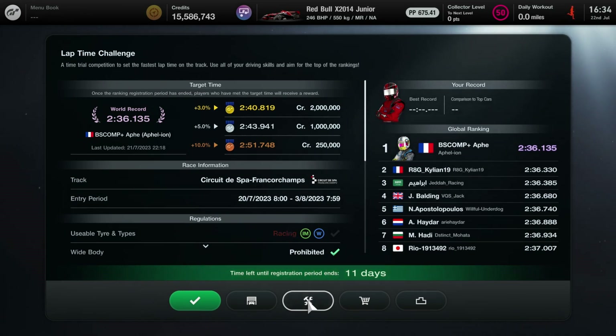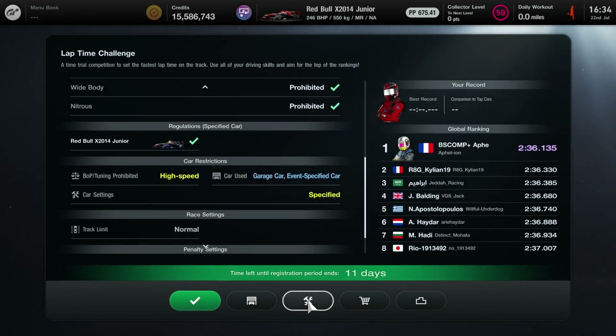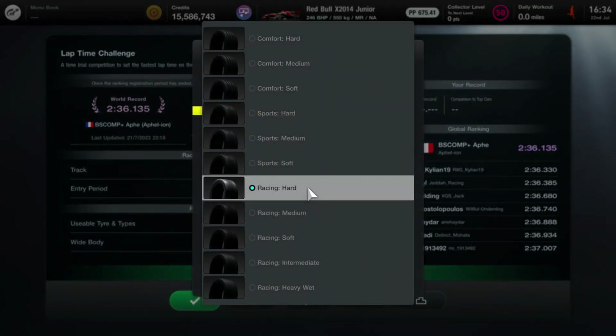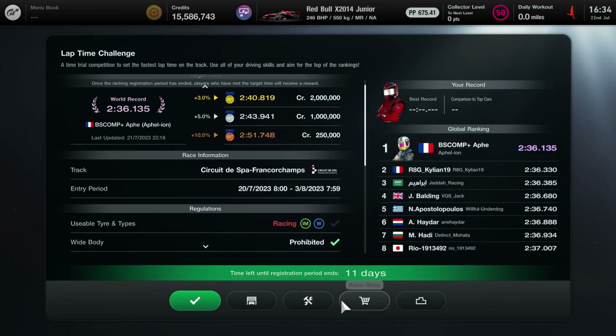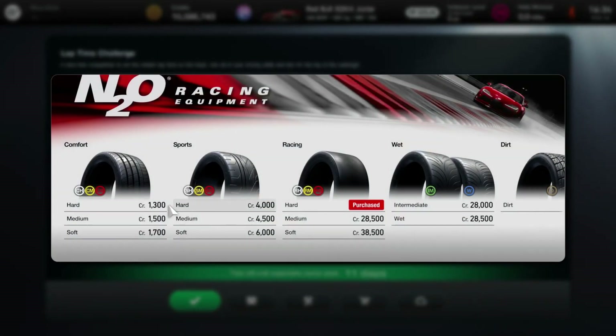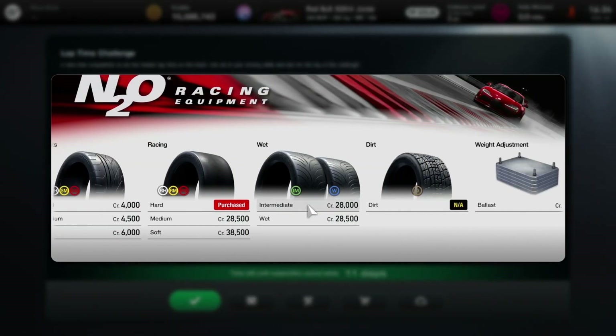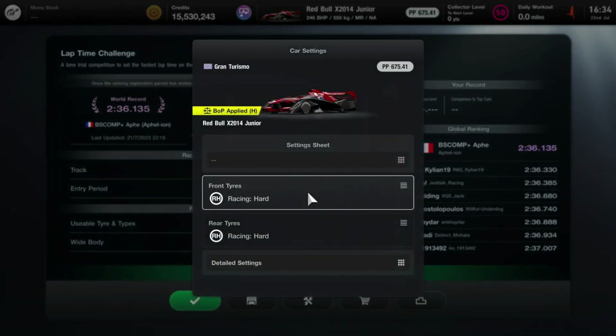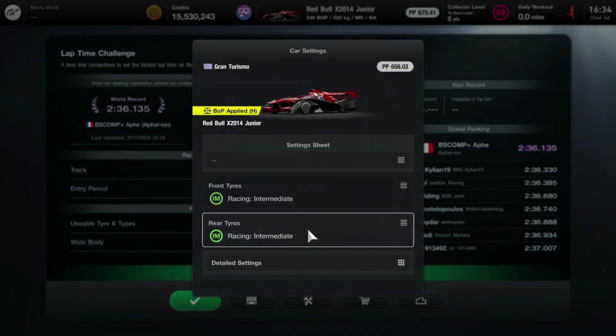Yes viewer, that's right — we are doing Spa-Francorchamps in the wet. And suddenly I had cold sweats and flashbacks to when we used the Porsche 911 in the very final challenge of the licences. I don't want to go back there. Anyway, I had to go out and buy some tyres. I didn't know at this point whether we were using intermediates or wet weather tyres, so I bought both, and I did try both sets.